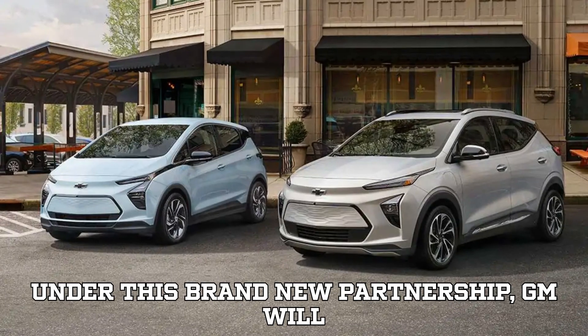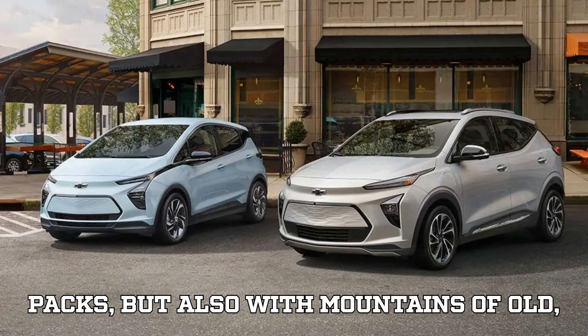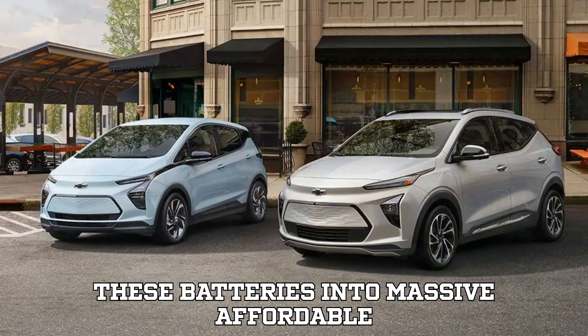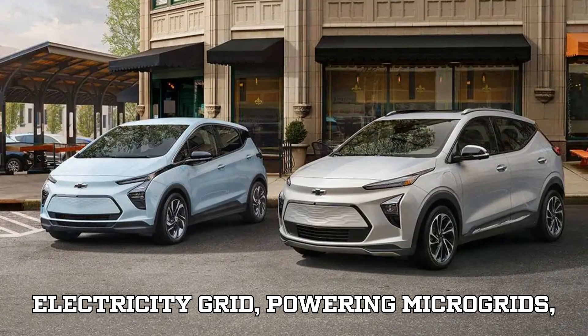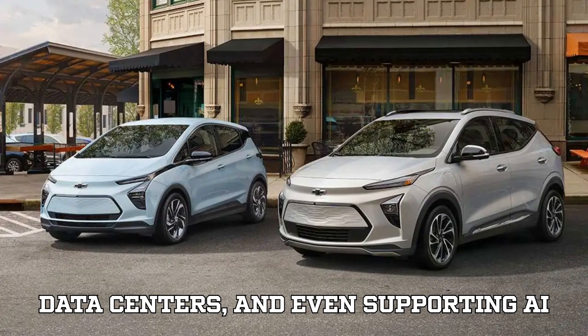Under this brand-new partnership, GM will supply Redwood not just with new battery packs, but also with mountains of old, retired, or faulty packs. Redwood then repurposes these batteries into massive, affordable energy storage systems. These systems are already stabilizing parts of America's electricity grid, powering microgrids, data centers, and even supporting AI infrastructure.